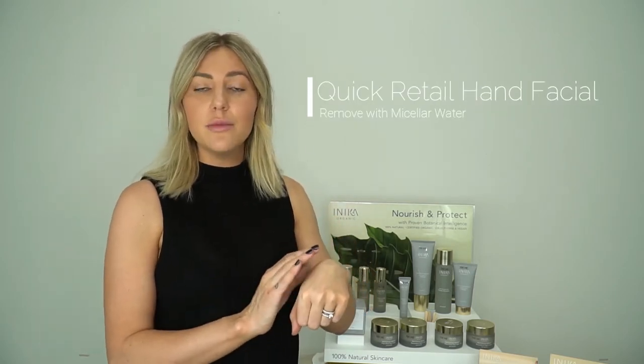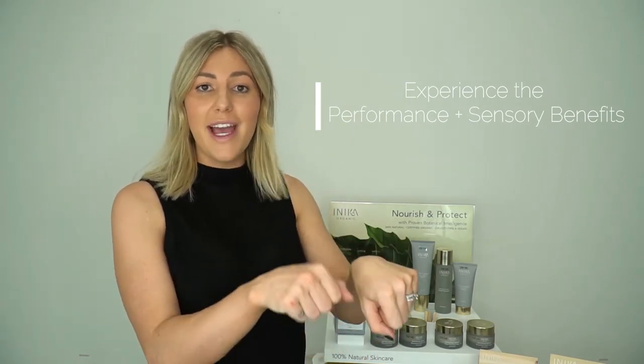A really great helpful hint if you're short on time or you're out in the retail space and you want to show the products to clients, to give them that sensory experience, is by providing a hand facial. So using your cleanser and your exfoliant on the back of the hand, each step remove with a micellar water, and then you can use either your serums or your cream, even your avocado hand cream to finish off that hand facial. Compare one hand to the other and they'll notice a real visible difference. Not only do they get to experience the product, they get that smell, that beautiful luxurious scent, but they also see the physical difference there in front of them from hand to hand.